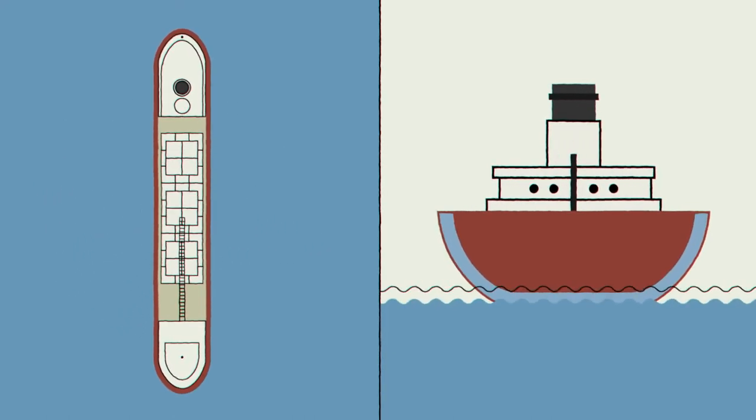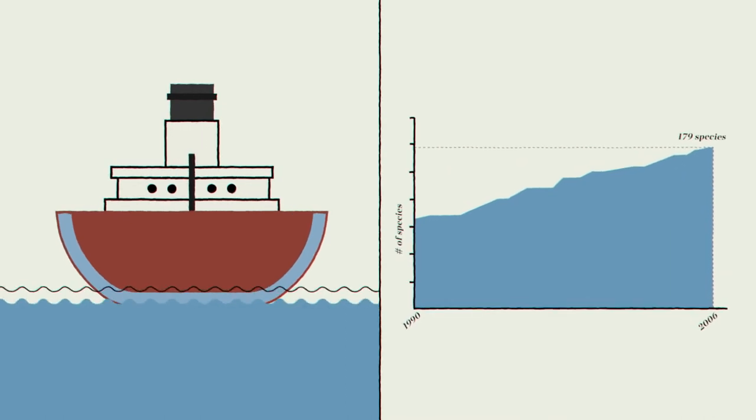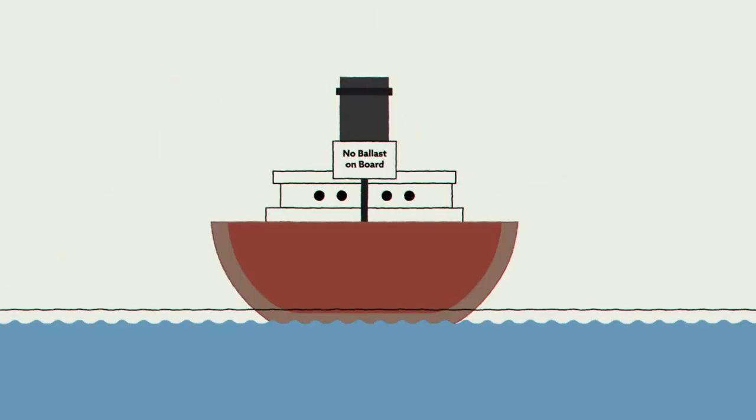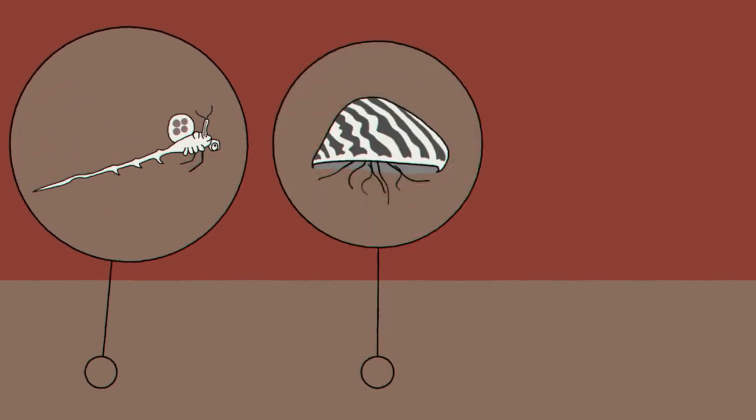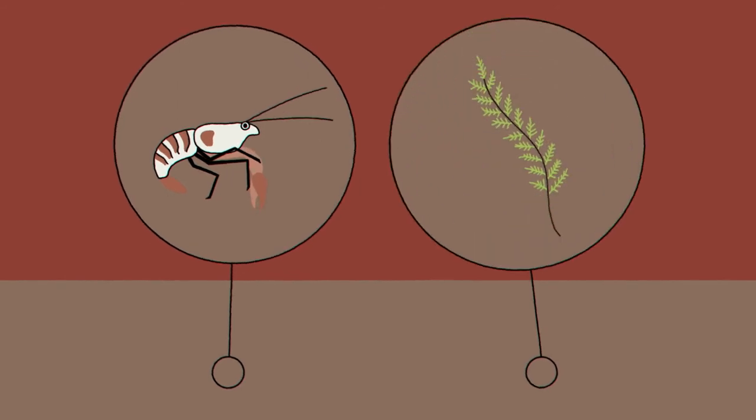The practice of ballast water exchange was a good idea, but invasive species numbers kept going up. Why? Even when ships declared that they had no ballast on board, it didn't necessarily mean that all of their tanks were empty and clean. Scientists discovered that many tanks still had a layer of sludgy sediment at the bottom — a place where invasive creatures could survive until they reached the Great Lakes.